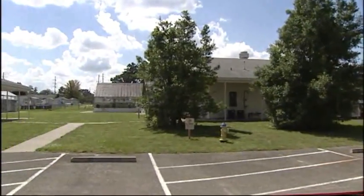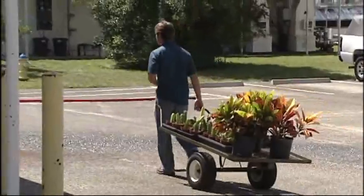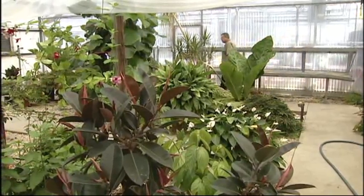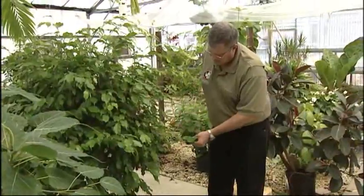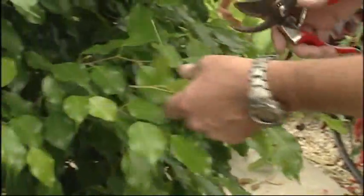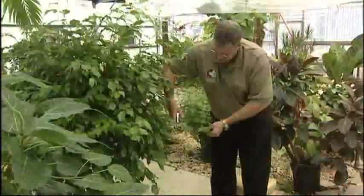We're very proud of our facilities. We've got a first-rate greenhouse complex there where the researchers do a lot of research on trying to answer the questions of tomorrow — how best to produce plants, what may be the best varieties, doing plant breeding and all kinds of different work. This is environmental horticulture. Years ago it used to be ornamental horticulture, but we call it environmental horticulture today.